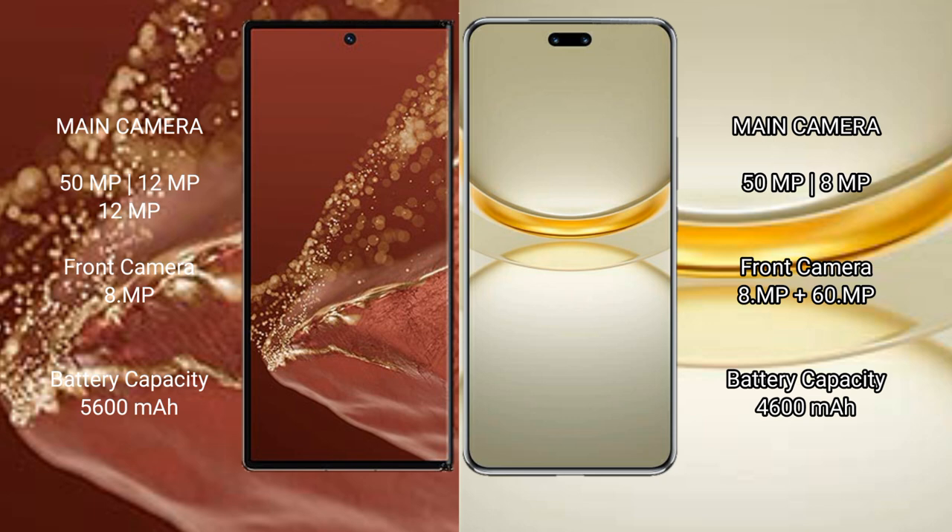The Huawei Mate XT Ultimate packs a 5600mAh battery with 66W fast charging support. The Huawei Nova 12 Ultra features a 4600mAh battery with 100W fast charging support.